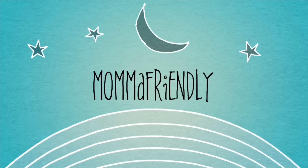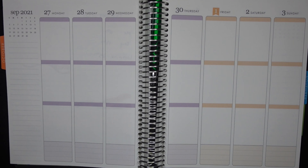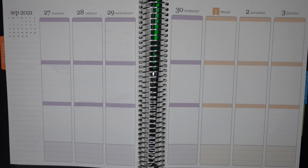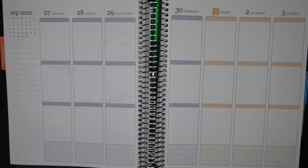Hey friends! I'm back with another plan with me. This is for September 27th through October 3rd. We are officially into October with this week, which is kind of awesome.